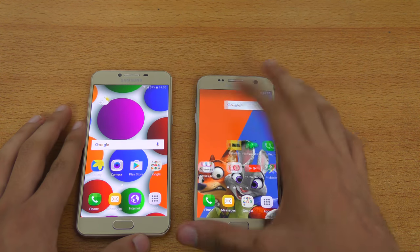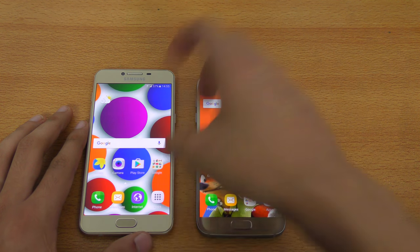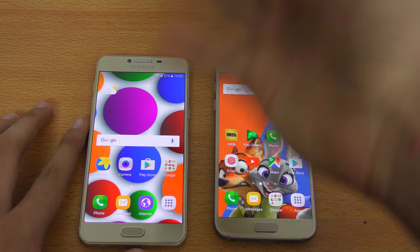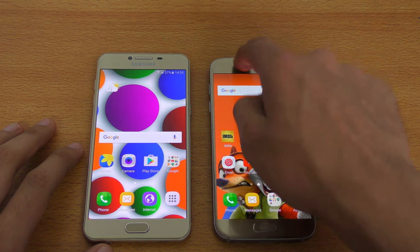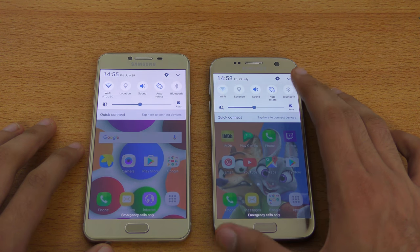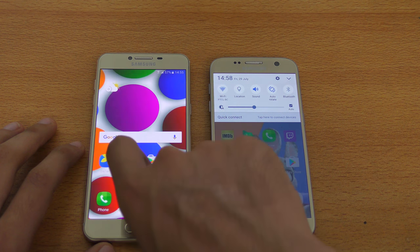Display-wise, it's 5.2 inch on both phones, but the S7 is Quad HD while the C5 is 1080p, so the odds are in the favor of the C5. Everything is closed up in the background. We're just going to connect to the same Wi-Fi network. It's already connected on the C5, and now it's done on the S7.